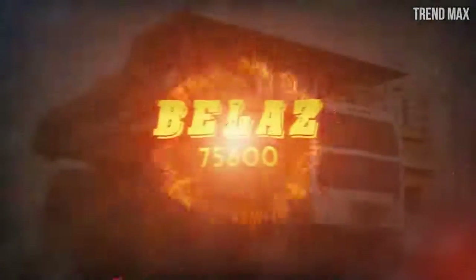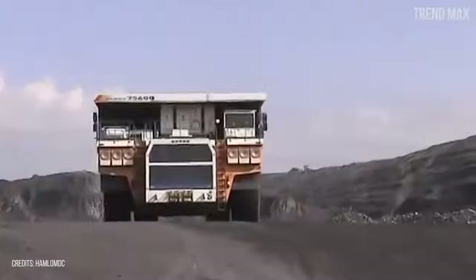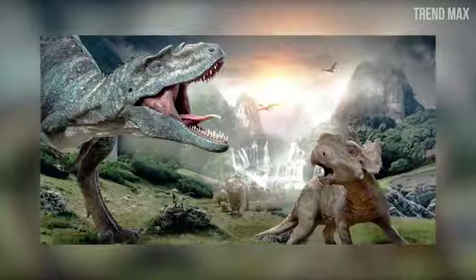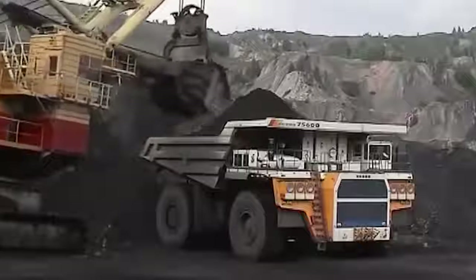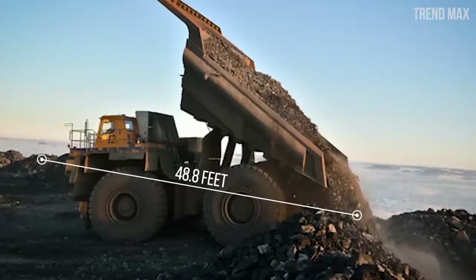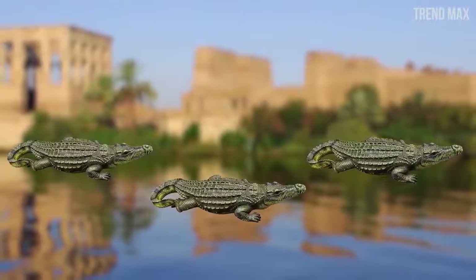Number 10: Belaz 75-600. This truck has a capacity of 320 tons, equivalent to carrying 33 Tyrannosaurs from the Cretaceous period. It weighs 240 tons empty, so its total weight reaches 560 tons. It measures 48.8 feet in length, equivalent to 3.5 Nile crocodiles.